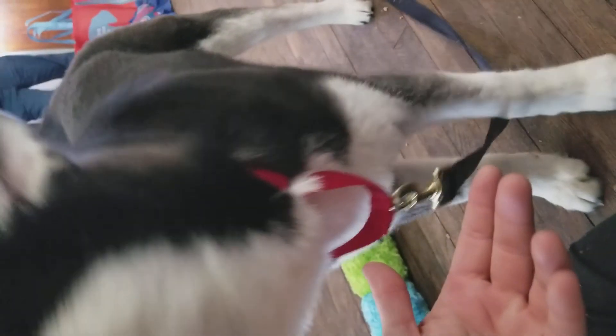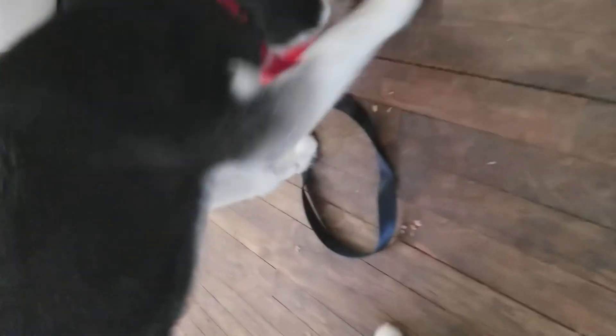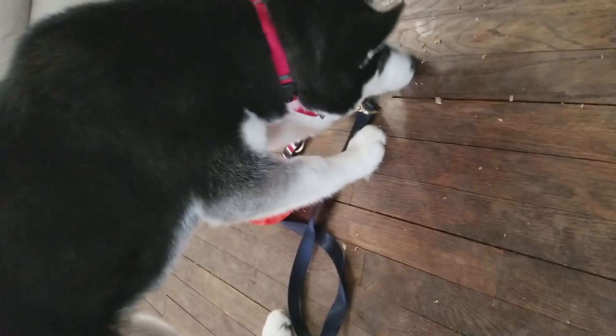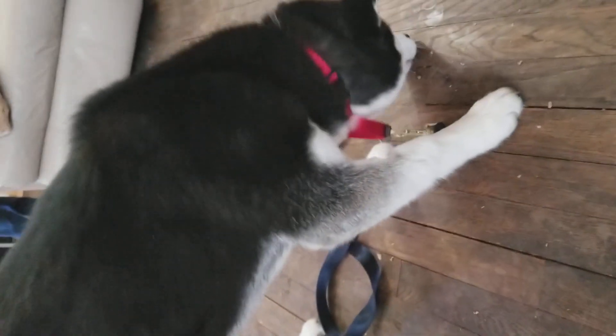It's a fun place, huh? Is it a fun place? There you go, I love it. What do you think? So yeah, his tail's already coming up. He's like, okay, I can do this — which is all what we want him to think.